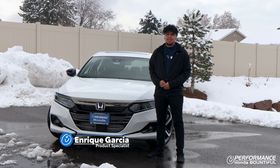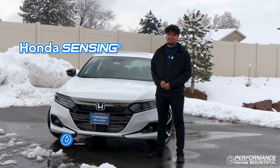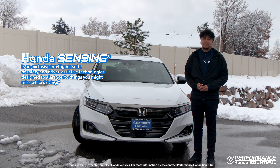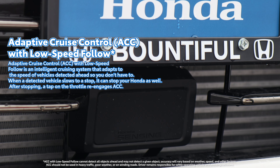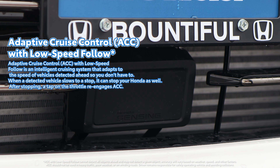Hey guys, this is Enrico with VR Performance Honda here to talk to you about Honda Sensing. Honda Sensing is a set of standard safety features that comes on all Hondas. It includes adaptive cruise control, which maintains the distance between the vehicle in front of you, whether they slow down or speed up.